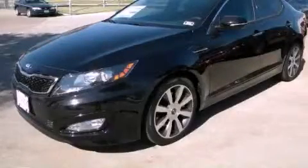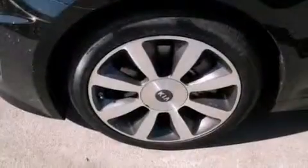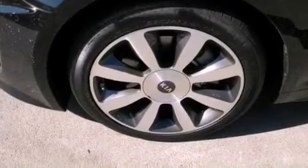This is a brand new 2013 Kia Optima. It has a 2.0-liter four-cylinder engine and an automatic transmission.